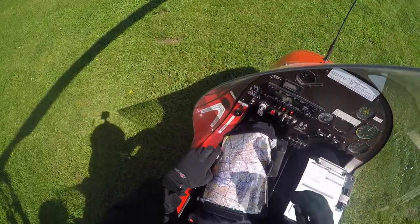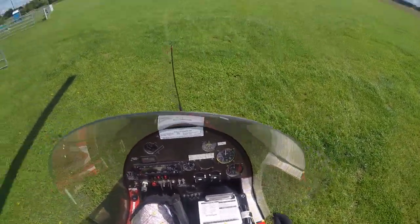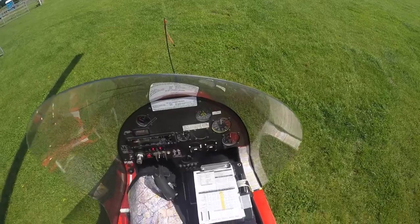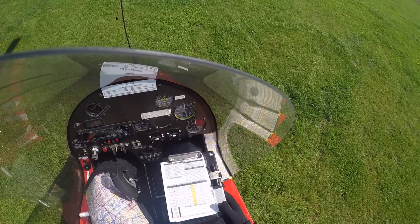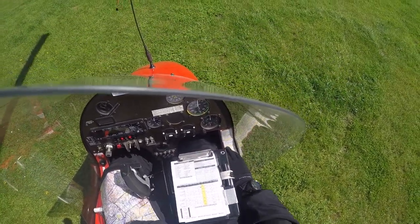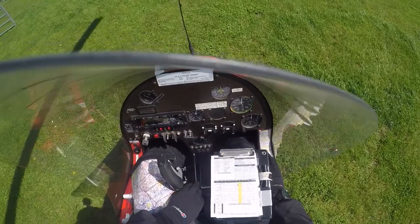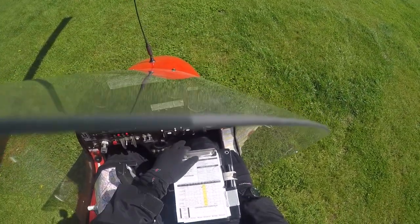Start going through some checks. Rotor tie — not on. Fuel contents — we've pretty much got a full tank, 50 litres in the tank. Rear seat cut out — that's off. Breakers are in. Master's on. Radio is on.